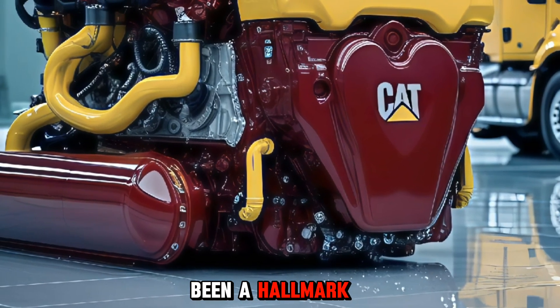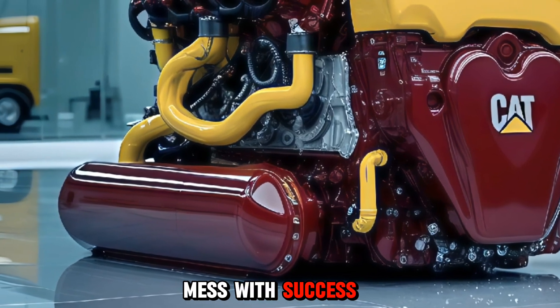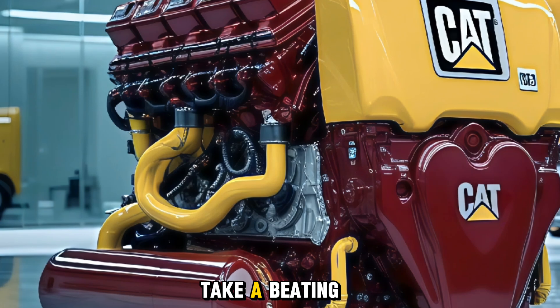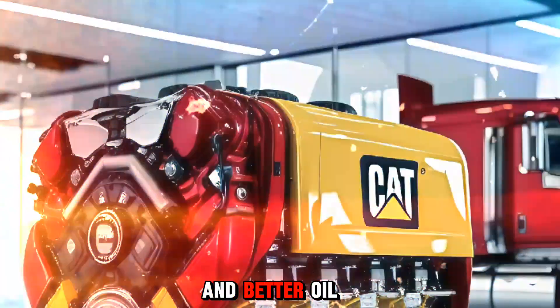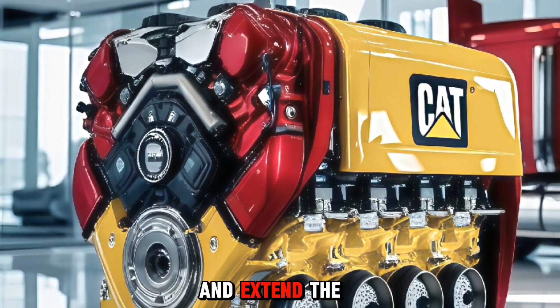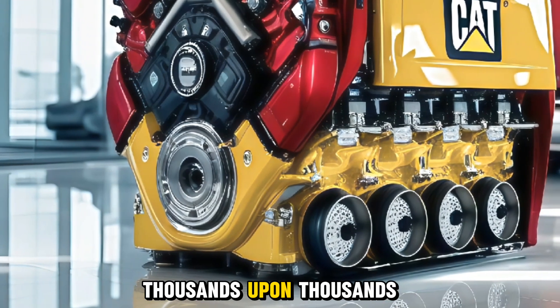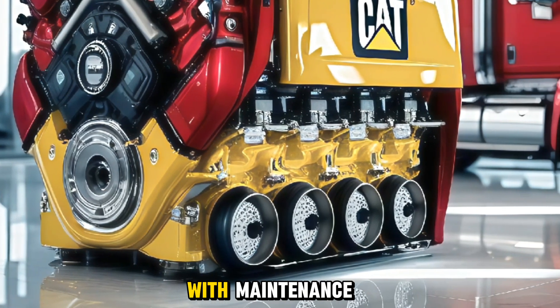Durability has always been a hallmark of the CAT C15, and Caterpillar didn't mess with success. The block, pistons, and crankshaft are still built to take a beating. But now, improved cooling systems and better oil circulation help reduce internal wear and extend the engine's life even further. You can expect thousands upon thousands of miles without a hiccup, as long as you keep up with maintenance.